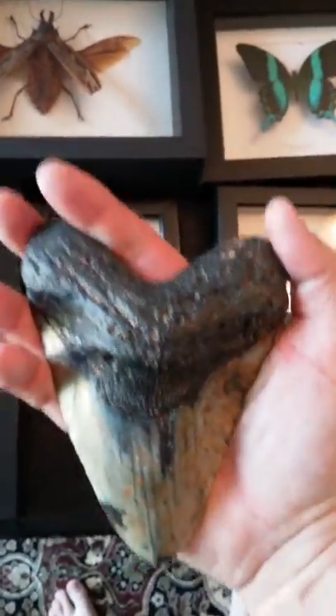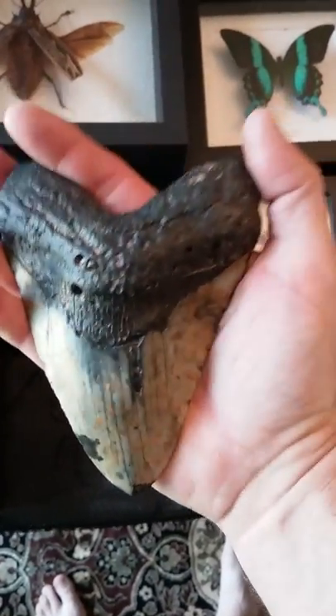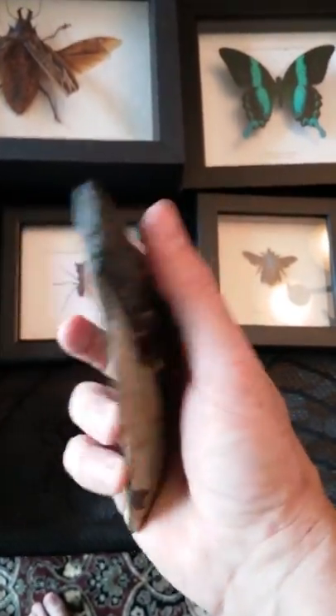All of these are real. There's my megalodon tooth. Also very real. Kind of scary — meet that guy in the water. That's a very real tooth.